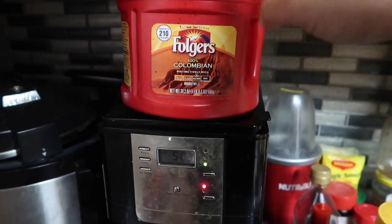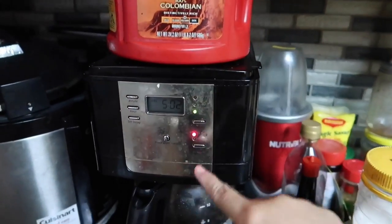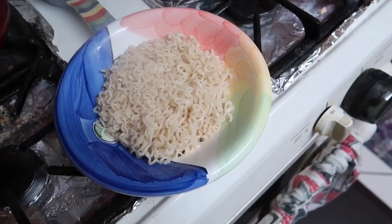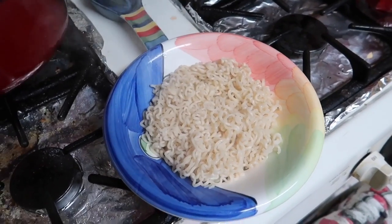Good morning! Today is coffee day. Exposure is 100% Colombian medium dark. And here I have Pancet Canton for the girls because they requested it. And it's already like 10 o'clock in the morning so it's like a brunch na rin.